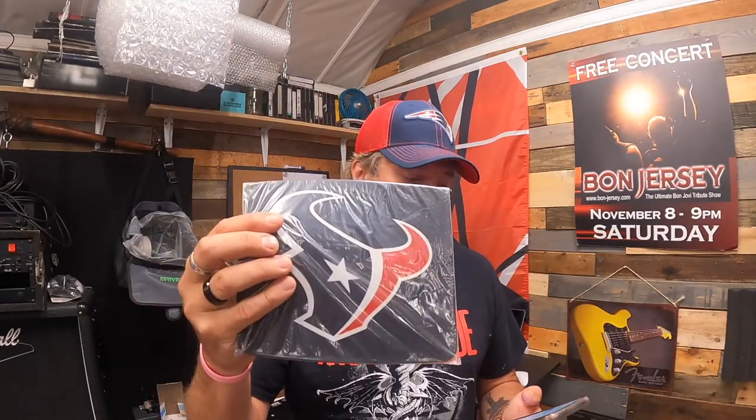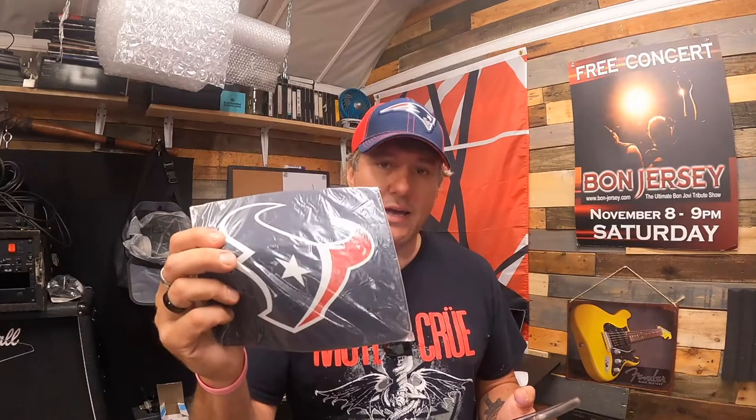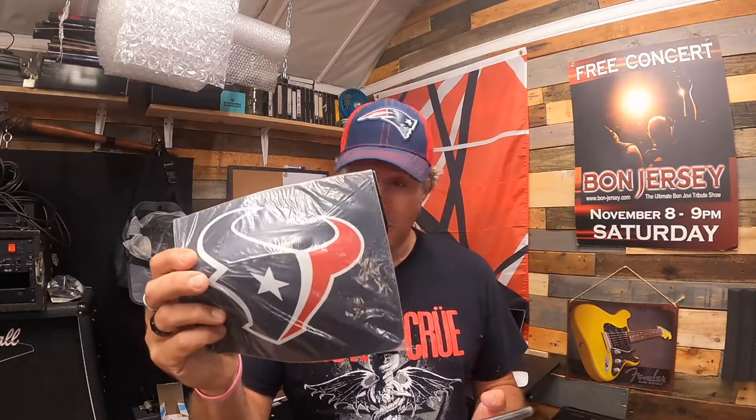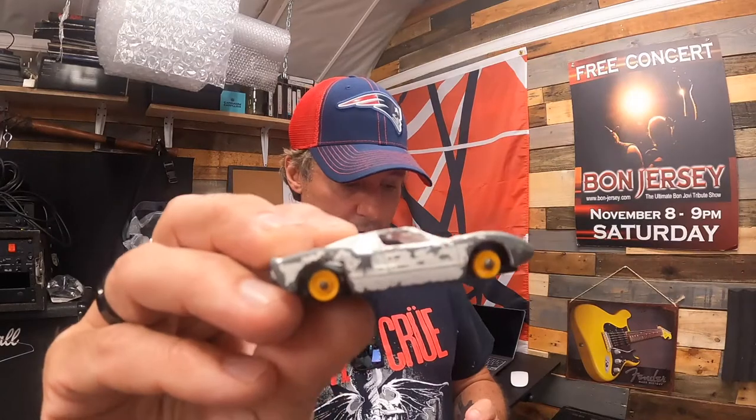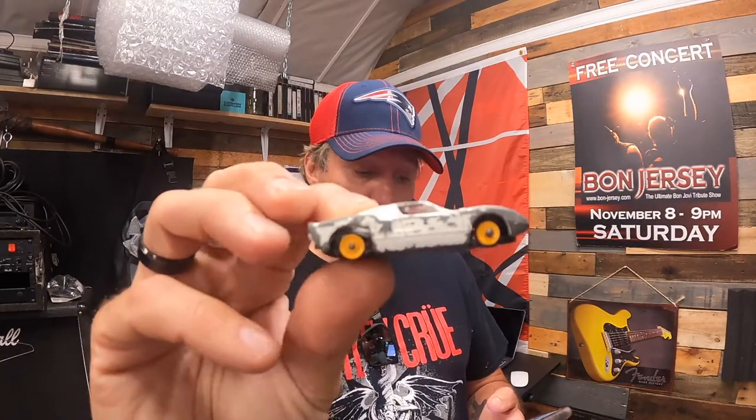First up is an NFL officially licensed Houston Texans mousepad. I paid 40 cents for this — it sold for $9.99 plus free shipping. Then, 50% off, we have this vintage 1960s Matchbox Ford GT40 with no tires, made in England, number 41.